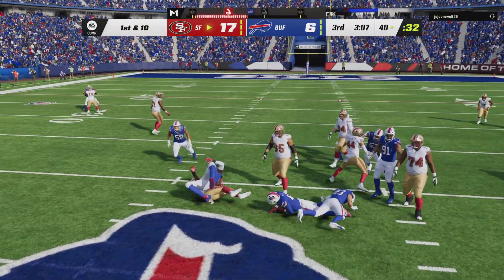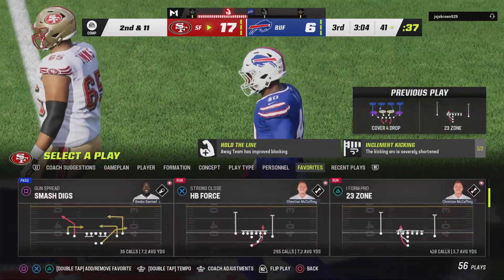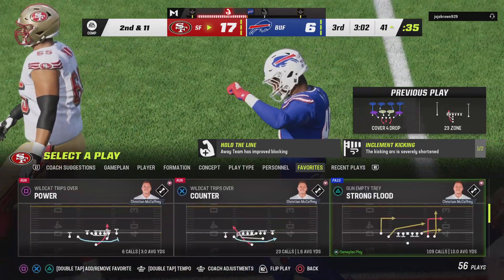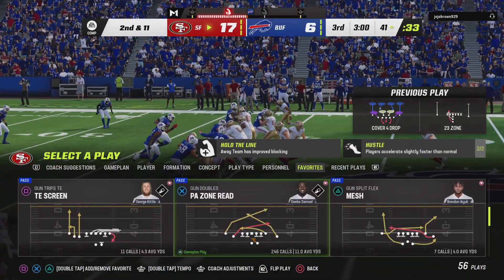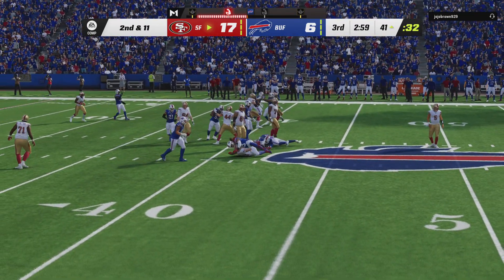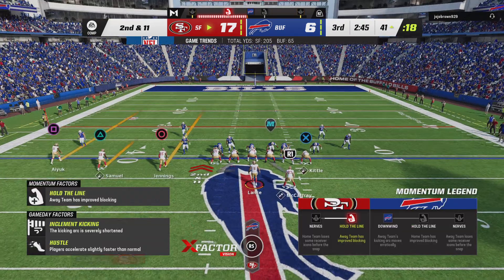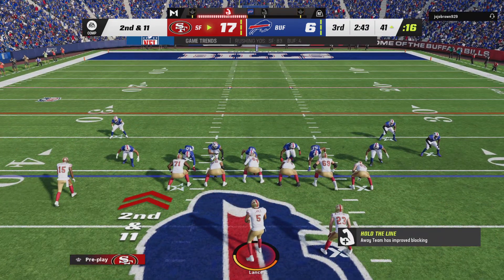On first down, this is McCaffrey, and that'll hurt the average a bit as this time they're able to get him behind the line. Officially it's a one-yard loss — that's going to bring up second and 11. Sometimes you just sit back and marvel at what he can do defensively: speed, strength, quickness. He's the whole package. And that package just wrapped up the runner for a loss.